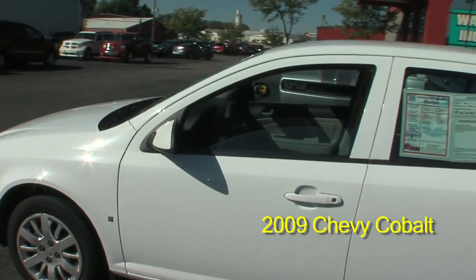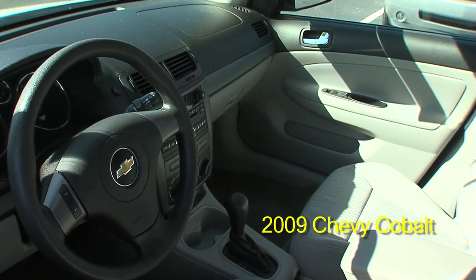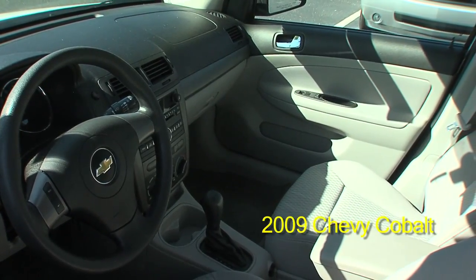It has great gas mileage: 25 city, 33 highway. It's an automatic.